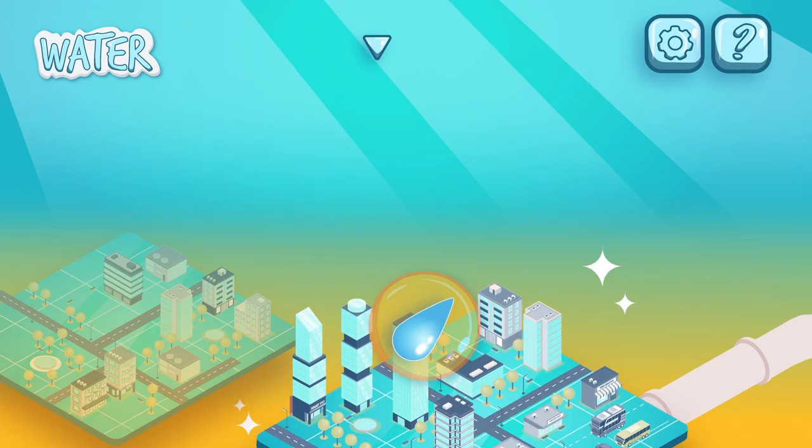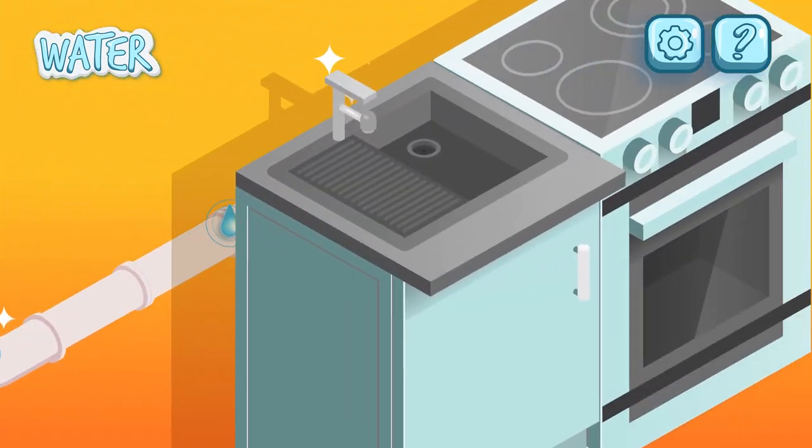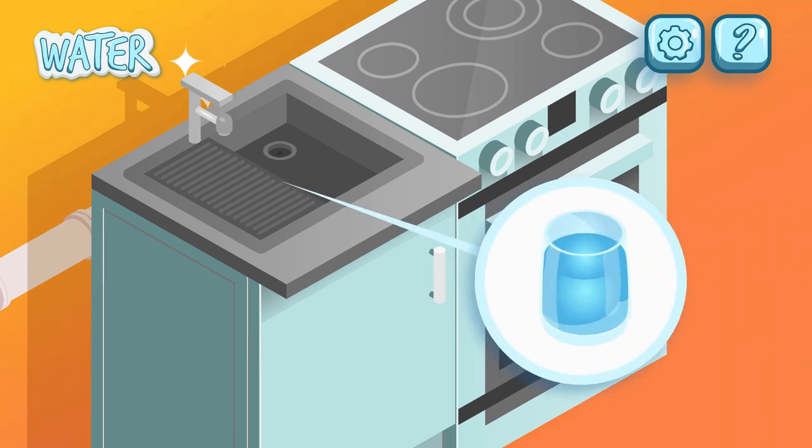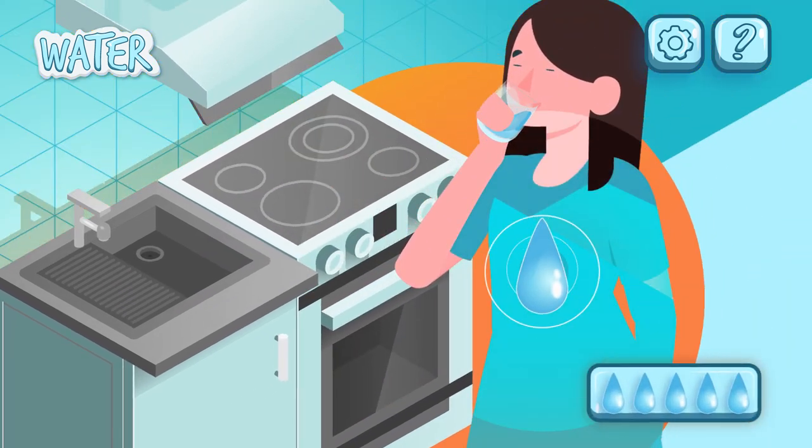Water. Water flows beneath our cities, through networks of pipes, into our taps, our glasses, our food, and eventually into our bodies every day.